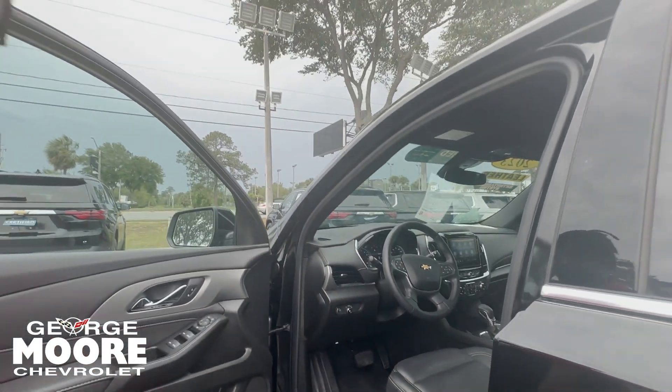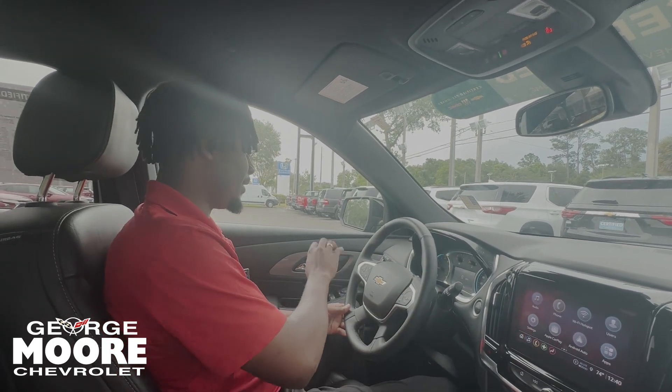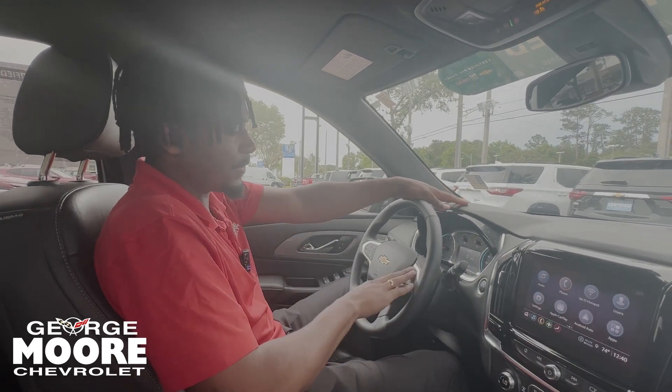Coming over to the driver's side, you've got your power lock and power windows. This button opens the tailgate. You also get power seats. Starting with the driver's area, you've got your steering wheel wrapped in leather, forward collision alert, and adaptive cruise control on this side, as well as a heated steering wheel and voice commands.